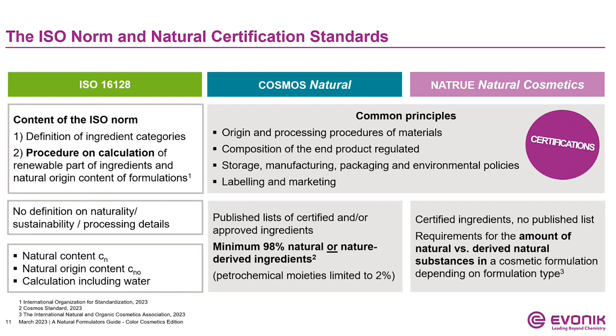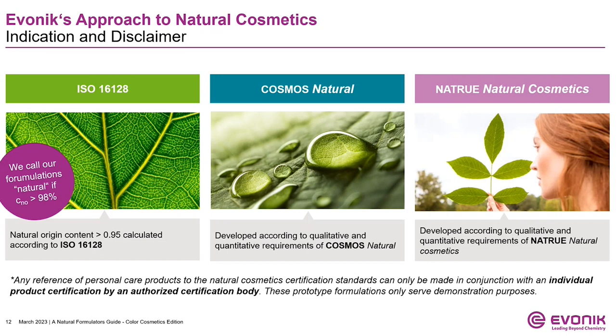For the next samples, this is the Evonik approach. When developing our systems, we took into consideration three targets to fulfill natural, using the ISO 16128 as an industrial norm for naturality. In our concept, we targeted a 98% naturality index; however, in many cases we were able to achieve 100%. All of the systems we're going to be showing you are Cosmos Natural, and two of the full compositions are Natru Natural Cosmetics. This overview slide lists each colored cosmetic system with the ISO 16128 calculation, and you can see we were able to achieve a very high percentage, along with the Cosmos and Natru.